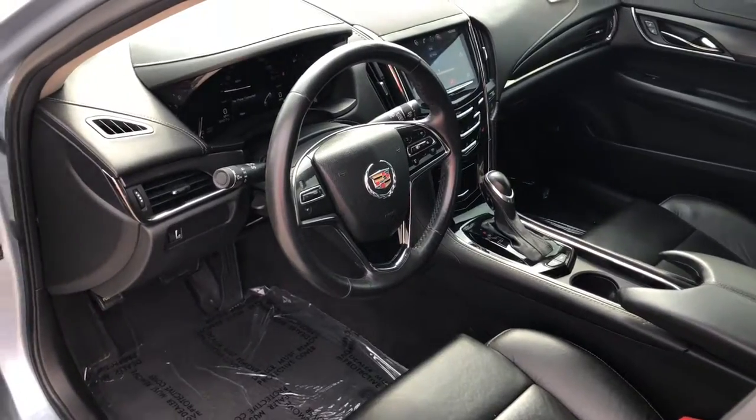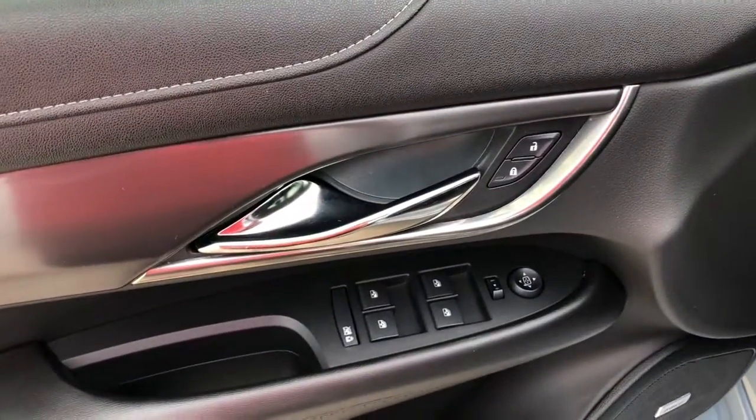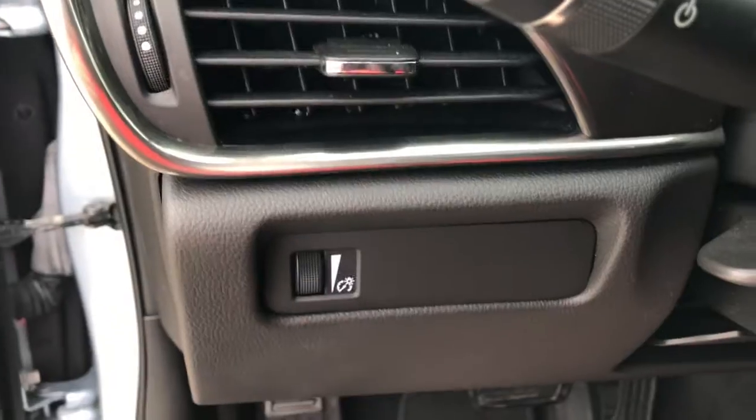The following are some of this vehicle's highlighted options: electronic stability control, aluminum wheels, trip computer, power windows, bucket seats, AM-FM stereo, four-wheel disc brakes, and power steering.